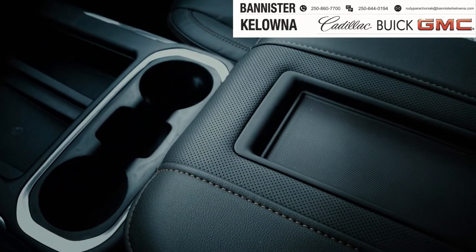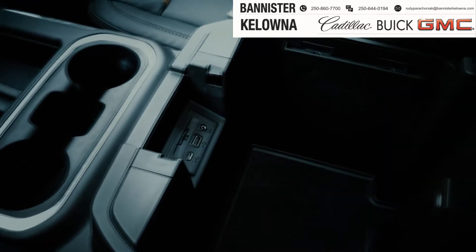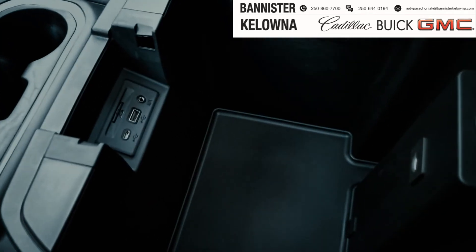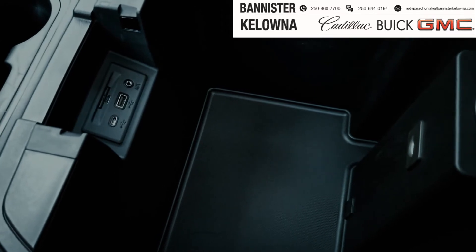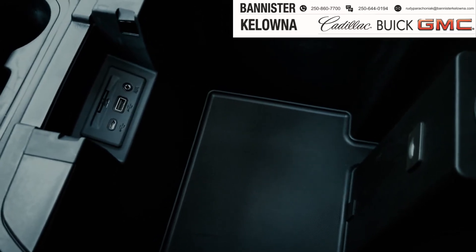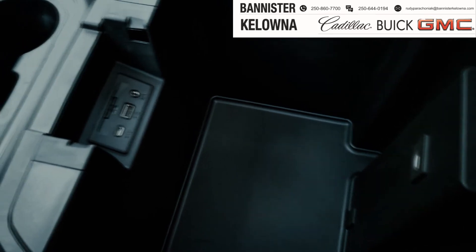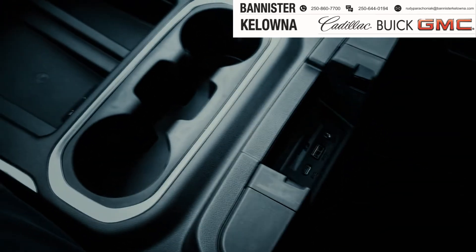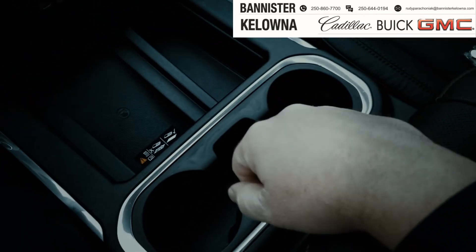When I'm looking for a truck, I'm looking for some storage as well, and we've got lots inside the Sierra 3500 AT4. We've also got the ability to connect with a USB port — two different options for you there, an aux cord input and an SD card input. Then if you go past your drink holders, you've got a charging station for all of your gadgets.